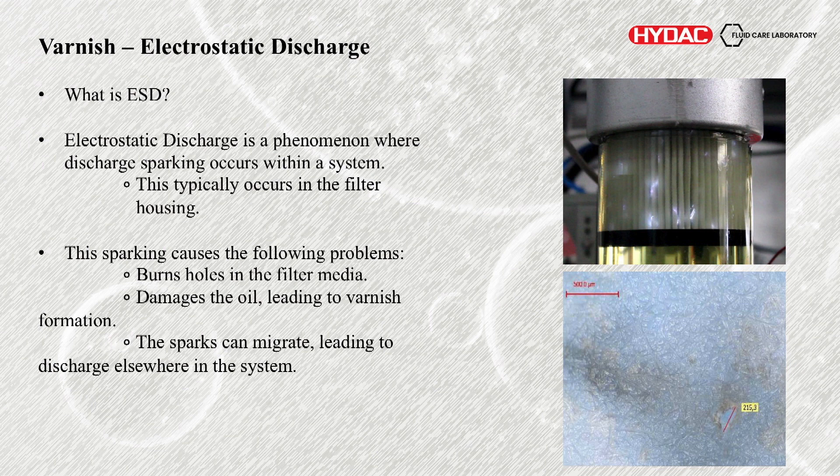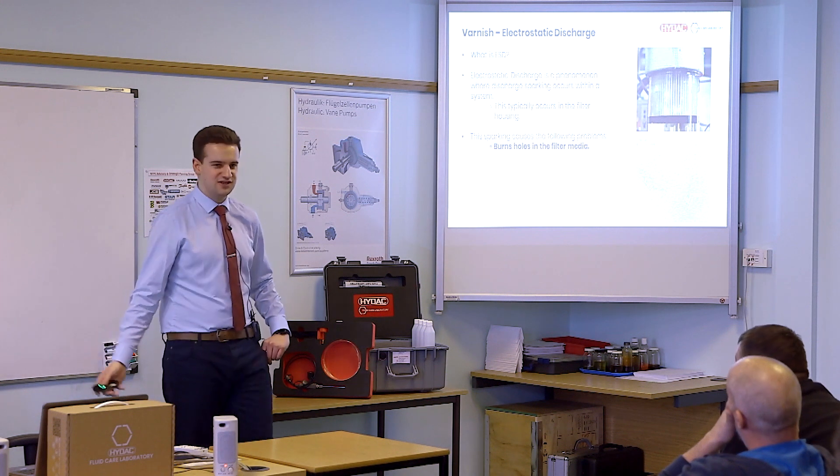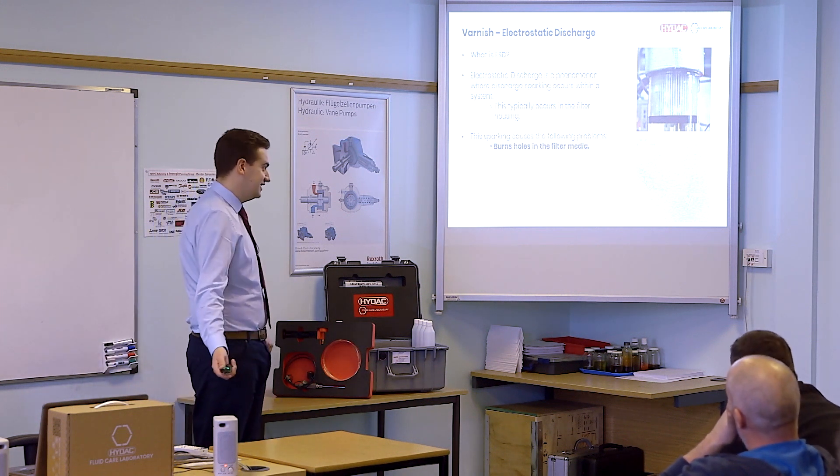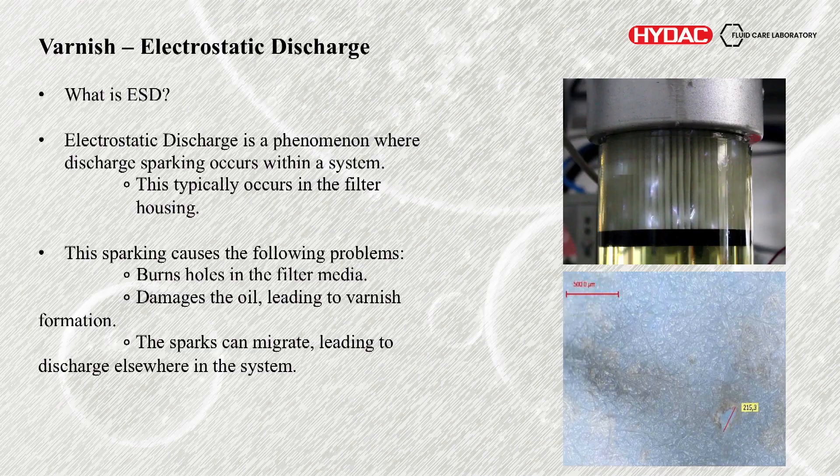What does the sparking actually do? It causes the following problems: it burns holes in the filter media. You might be able to see a 200 micron hole in this filter. So if you have a 10 micron filter and you're blowing 200 micron holes in it, obviously it's not going to be functioning efficiently. Everything's going to flow through the path of least resistance. The main point of this presentation is the varnish formation — sparking can also damage the oil, contributing to that.